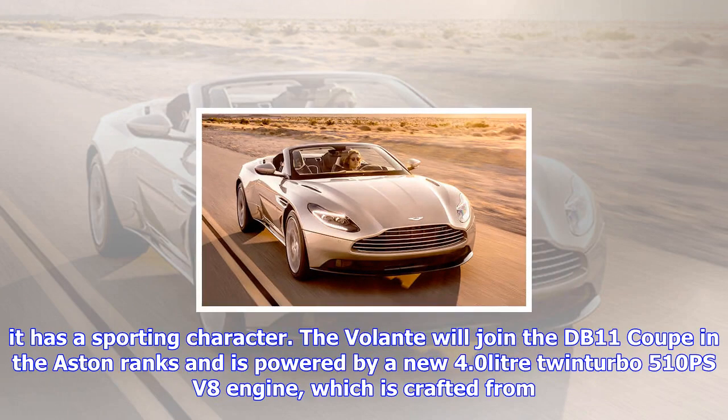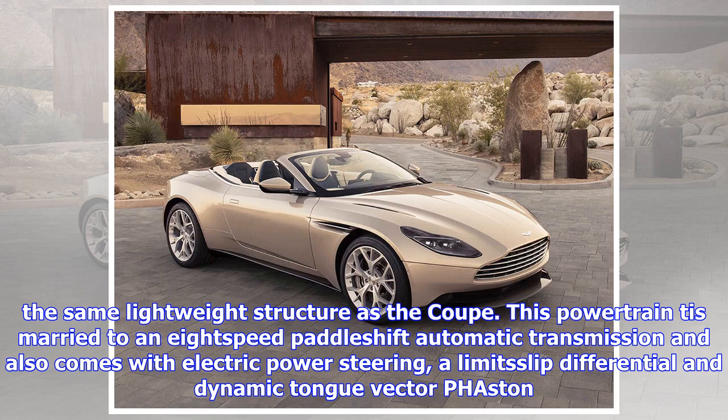The Volante will join the DB11 Coupe in the Aston ranks and is powered by a new 4.0-liter twin-turbo 510PS V8 engine, crafted from the same lightweight structure as the Coupe. This powertrain is married to an 8-speed paddle-shift automatic transmission and also comes with electric power steering, a limited-slip differential, and dynamic torque vectoring.